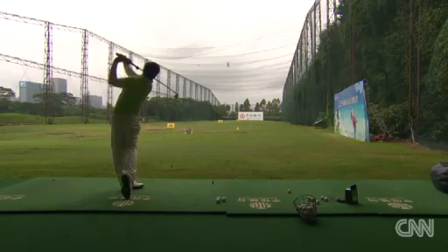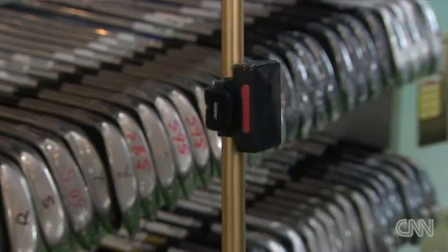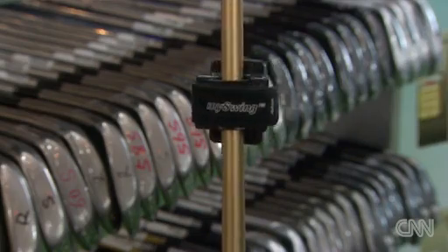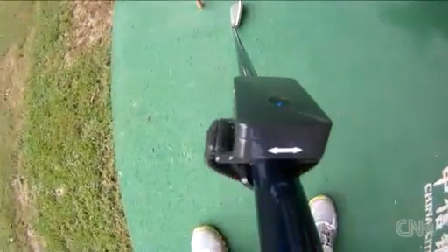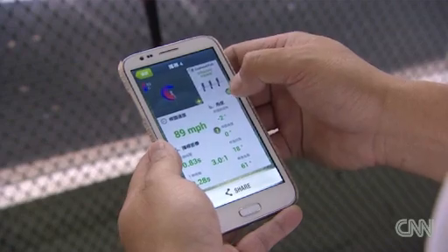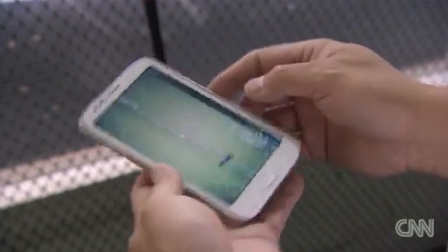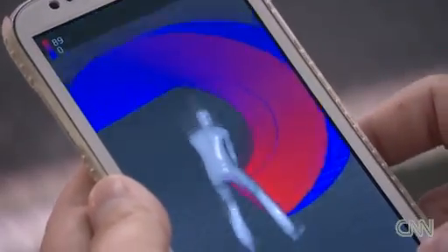There are dozens of ways to improve your golf game, and one Chinese entrepreneur is counting on this small object to help. John Lin invented a motion sensor the size of two postage stamps that golfers attach to their club. Called My Swing, it measures the club speed, loft and angle of each shot. The data transfers immediately to your smartphone or tablet.